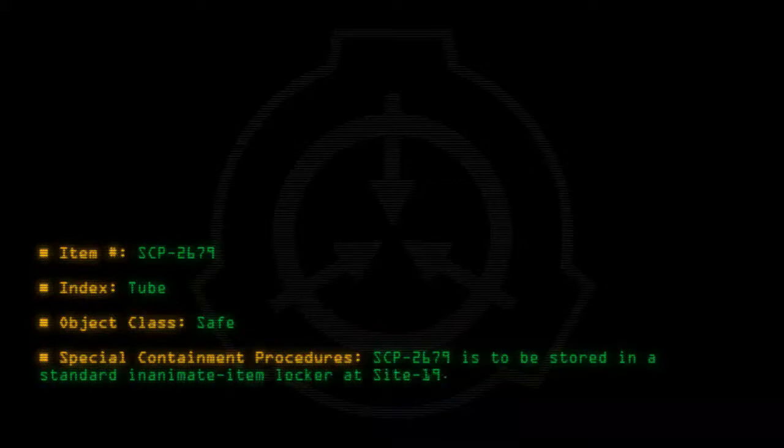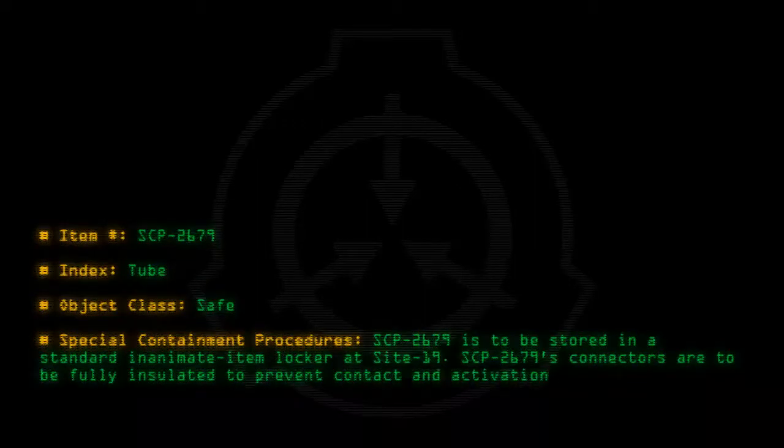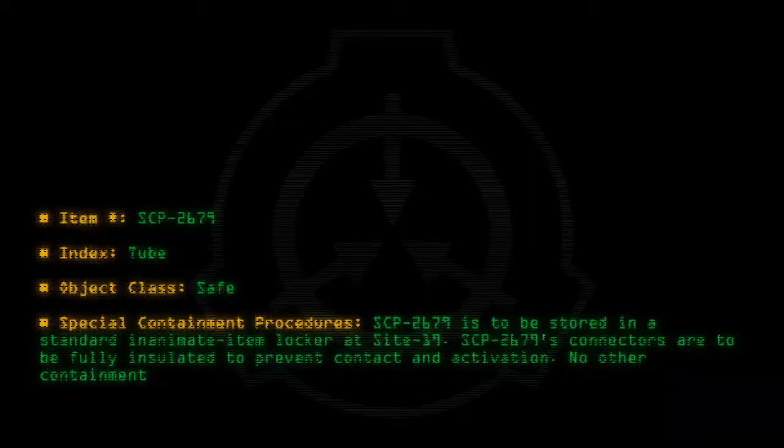Special Containment Procedures: SCP-2679 is to be stored in a standard inanimate item locker at Site-19. SCP-2679's connectors are to be fully insulated to prevent contact and activation. No other containment is necessary.